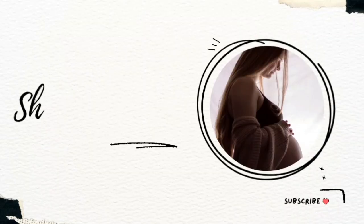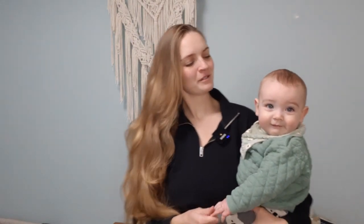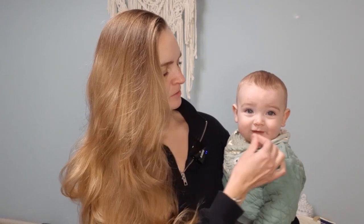Five things that every new postpartum mom needs. Hey guys, welcome back to my channel, I'm Sherry, this is Kingsley, and today we're going to be talking about the five things that every new postpartum mom needs. These are the must-haves for postpartum life — you're gonna want these.